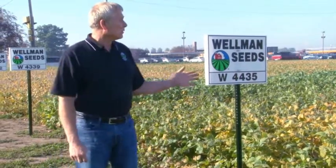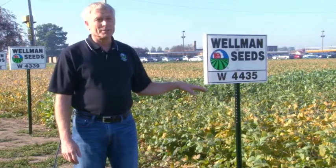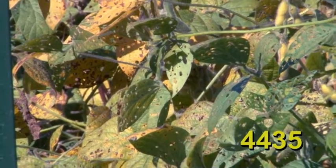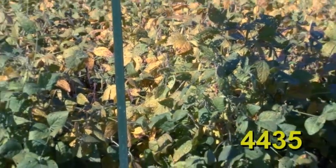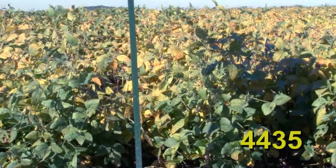Wellman 4435 was brand new for the 2014 crop year. It is a very growthy variety. We like to put it on soils where the height of the soybean variety is critical. It will be one of the taller varieties in the plot, which allows you to take it over higher soil types and also lighter soil types where moisture is probably going to be the limiting factor. This variety has a very aggressive root system and gets the job done in tough, high-stress environments.